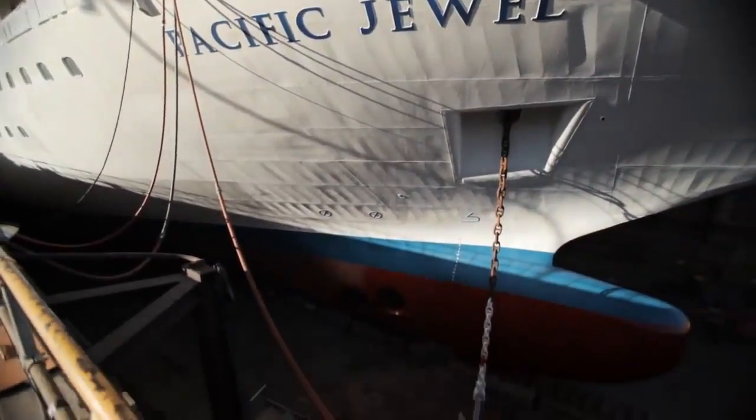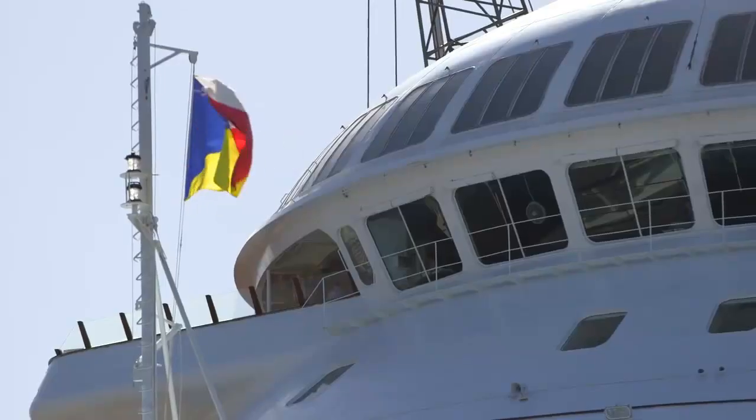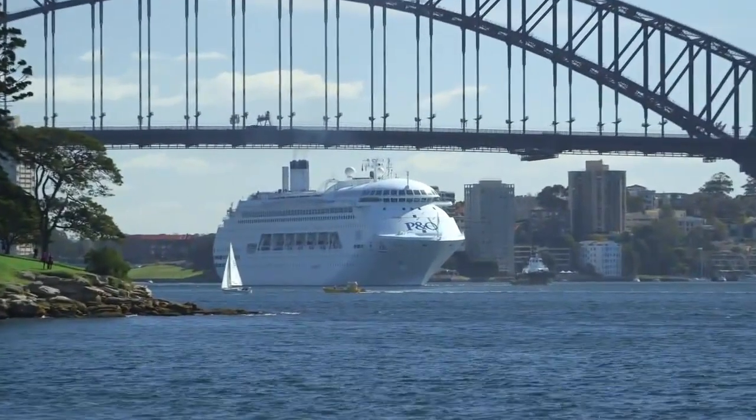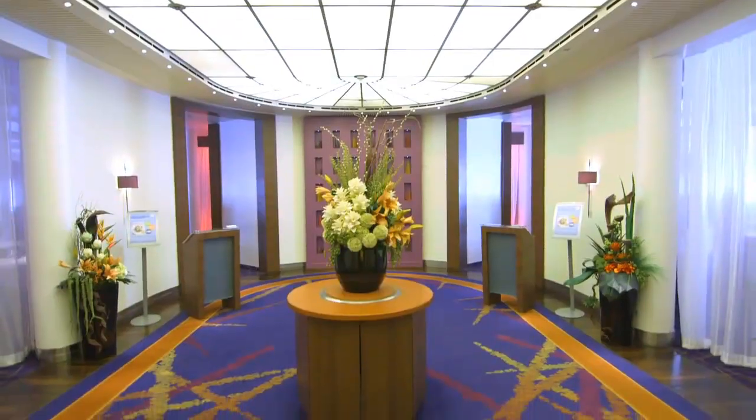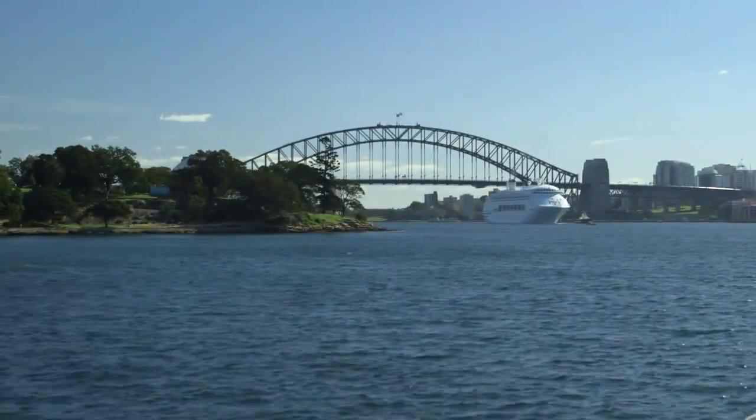The ship — she's a great white lady. We did a tremendous amount of work. We succeeded in achieving a wonderful and complete makeover for the vessel. We now have three vessels in the P&O fleet that look and feel like P&O. I really hope you get the opportunity to enjoy the Pacific Jewel.